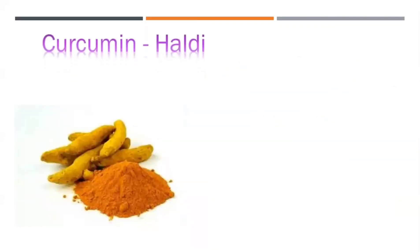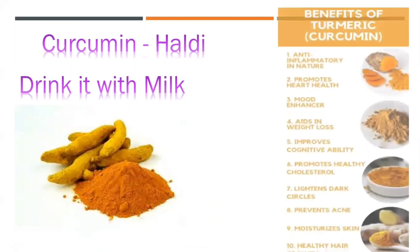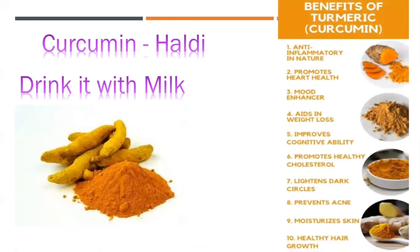The next very commonly known immunity booster is haldi, or turmeric. Most people drink it mixed with milk. It boosts the level of immunity. You can pause the video and go through all the benefits that are shared on screen.